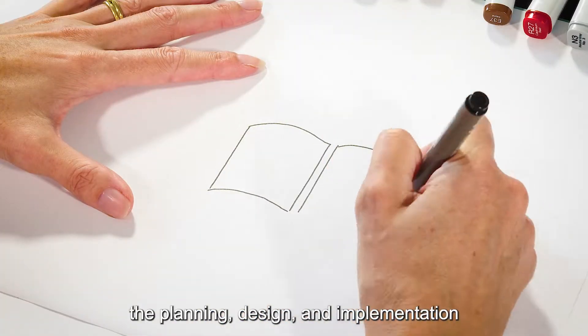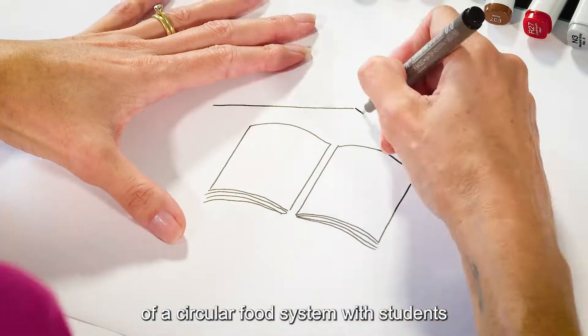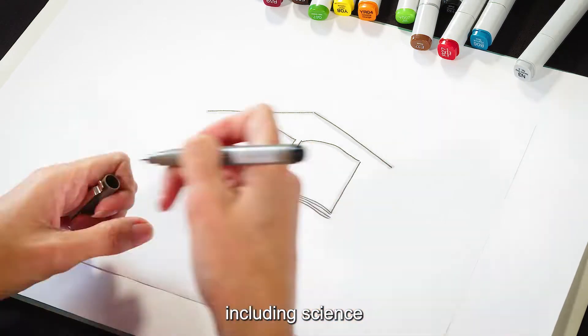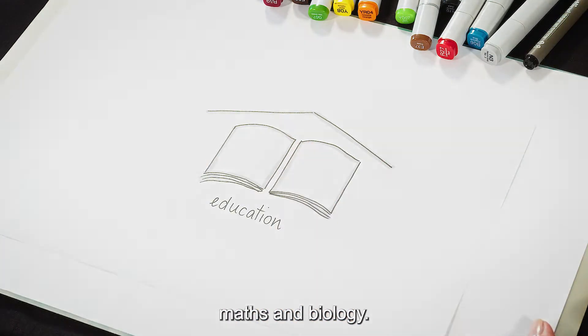If you are in education, the planning, design and implementation of a circular food system with students addresses a number of curriculum areas, including science, technology, maths and biology.